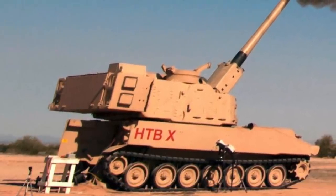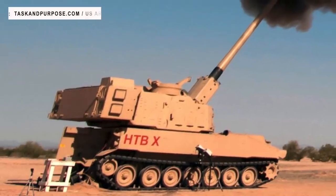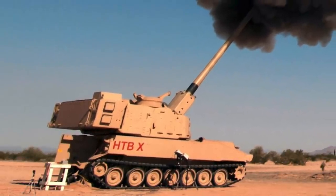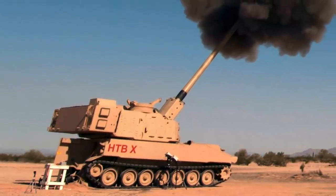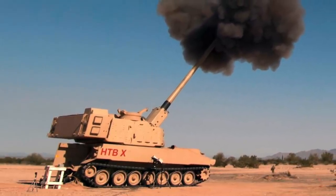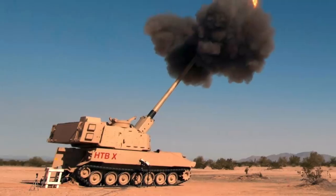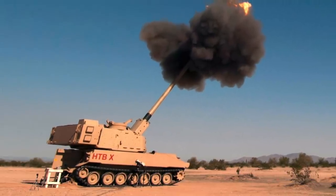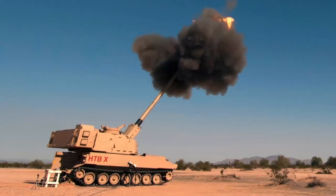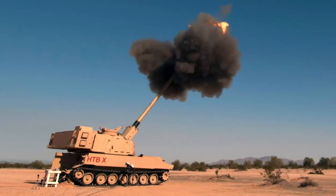Iron Thunder has been developed to counter the growing artillery capabilities of near-peer adversaries like Russia and China. Iron Thunder almost doubles the range of existing U.S. Army howitzers. It is capable of striking a target at 43 miles or 70 km away with a salvo of M982A1 Excalibur guided artillery shells. This means that it outranges both the M109A7 Paladin, which has a range of 18 miles or 30 km with a rocket-assisted projectile, and the M777, which has a range of 25 miles or 40 km with a rocket-assisted projectile, by a big margin. The U.S. Army conducted the test at Yuma Proving Ground in Arizona, and the system now holds the world record for precision strikes.